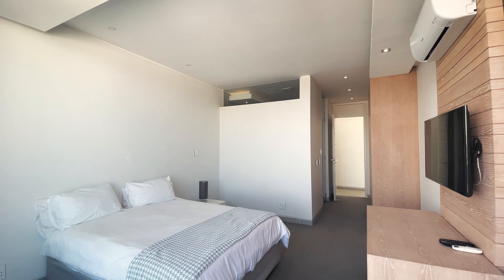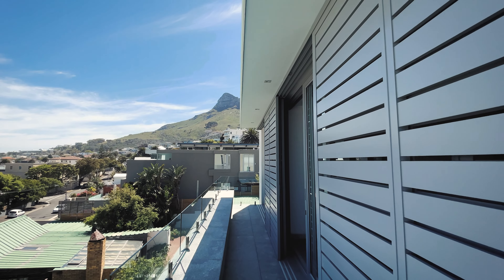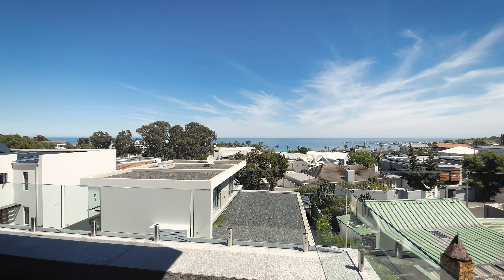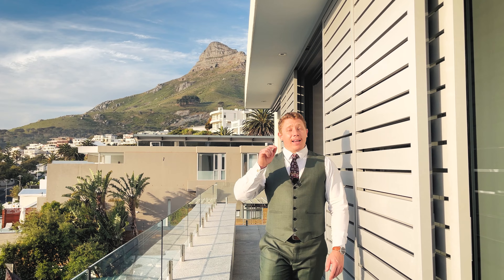Two of the three bedrooms, together with the master bedroom, all share a wraparound balcony that offers you the most astonishing, unobstructed views over the ocean and of Lion's Head. I kid you not, you will not find better views than this unless you've got your feet planted right on the beach.